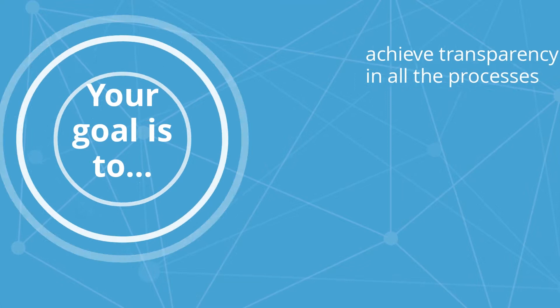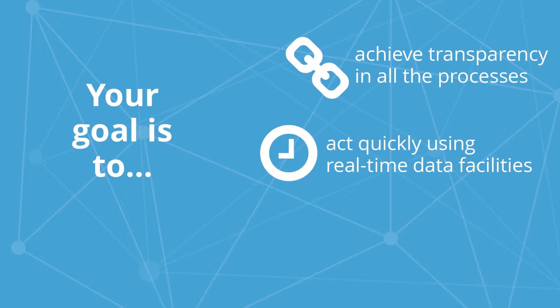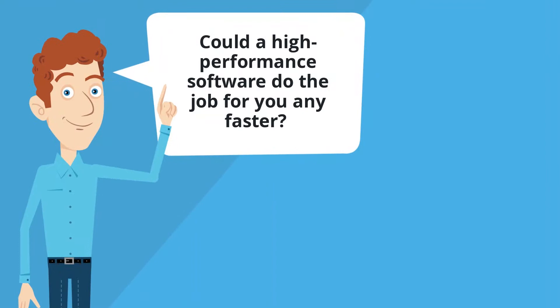Your goal is to achieve transparency in all the processes, act quickly using real-time data facilities, create up-to-date analytics swiftly for efficiency. Could a high-performance software do the job for you any faster?